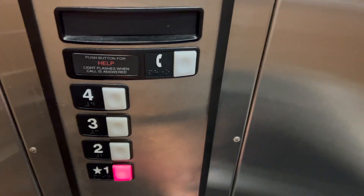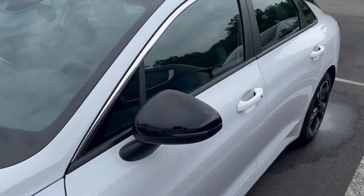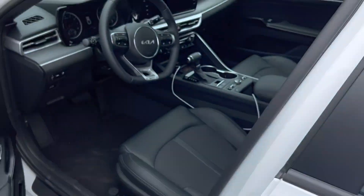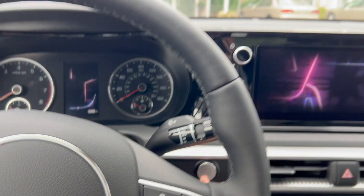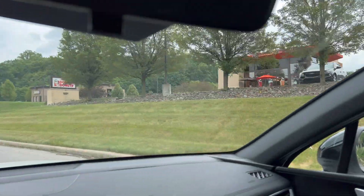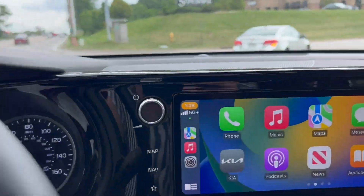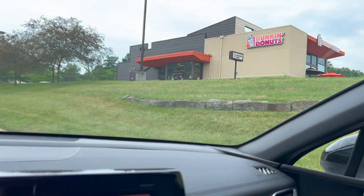We're going down. Check out the new whip — just got it washed yesterday, still shining. Starting her up. First stop on any drive is Dunkin'. Haven't had my coffee yet and it's already one o'clock, so yeah, this is going to be much needed.